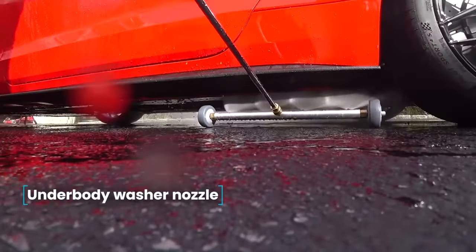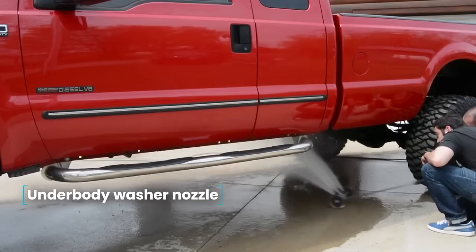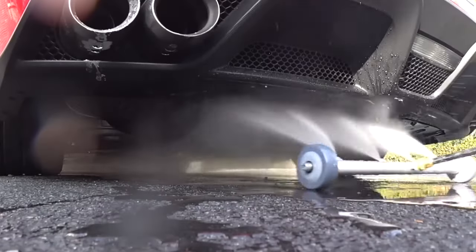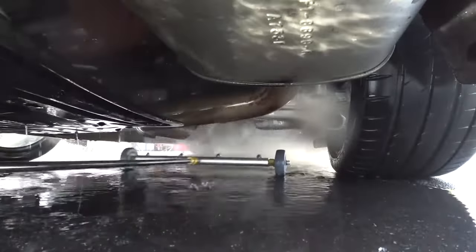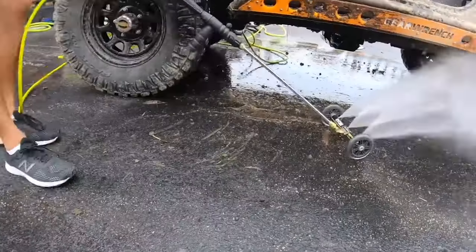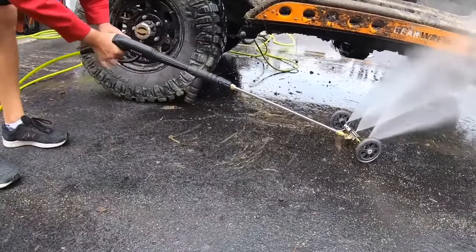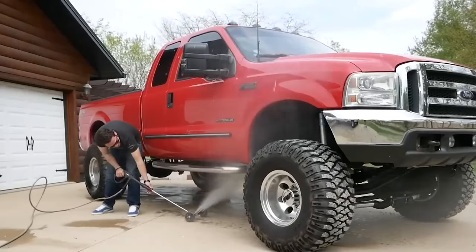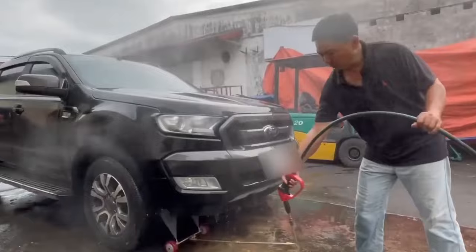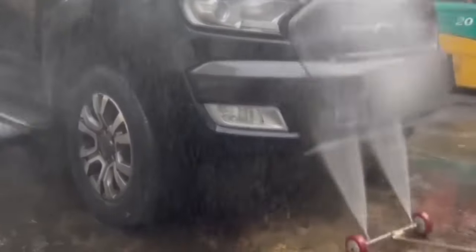Underbody Washer Nozzle. The bottom of a car is particularly vulnerable to different kinds of dirt and needs frequent cleaning, especially after winter when roads are treated with harsh chemicals. The suggested attachment can be linked to compact car wash systems, making it easy to clean the underside of your car using four nozzles. The built-in wheels remove the need to support the structure's weight. The package includes one washing nozzle.